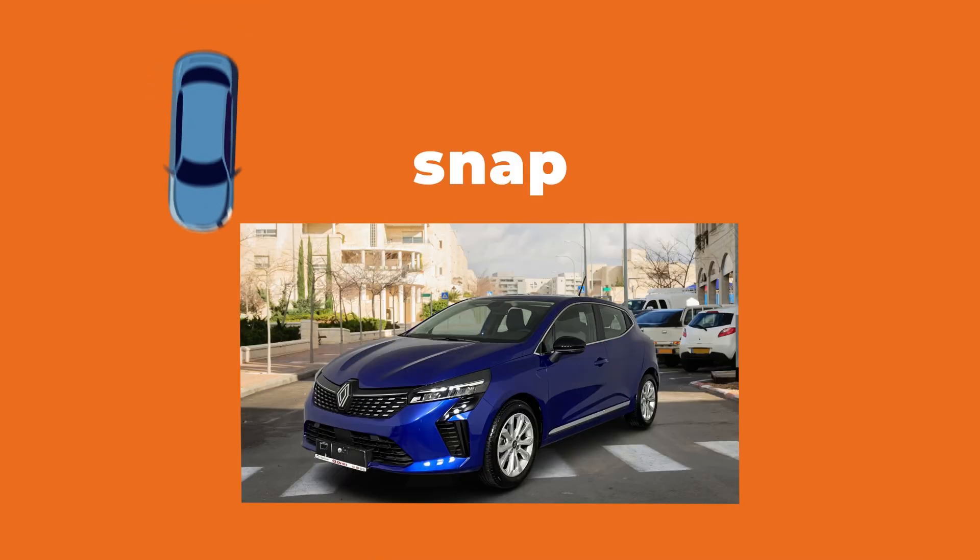In under a minute, watch ordinary transform into extraordinary. Go from average to exceptional. Snap, enhance, sell. It's that fast.